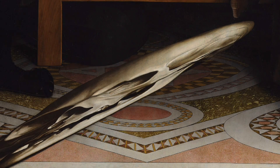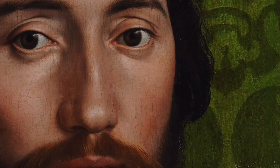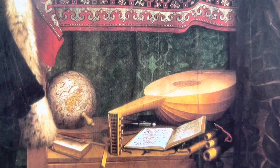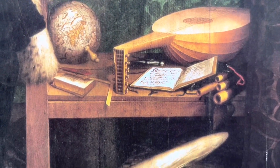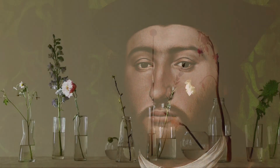But here's the thing — you can only see the skull from a certain angle. This is a reminder that even the most important people will someday die. So even though these two ambassadors were very powerful and important, the painting reminds us that everyone's time on earth is limited. Isn't that a cool secret to discover?